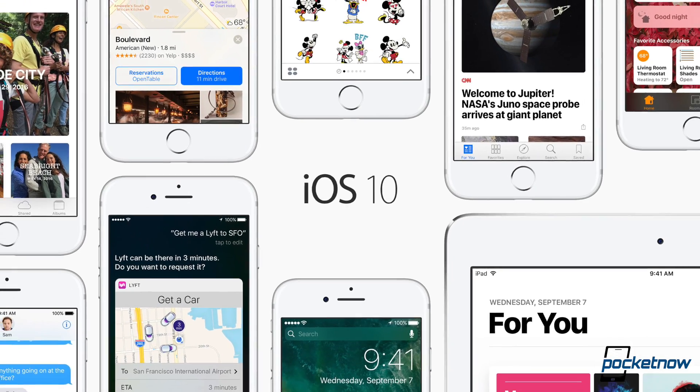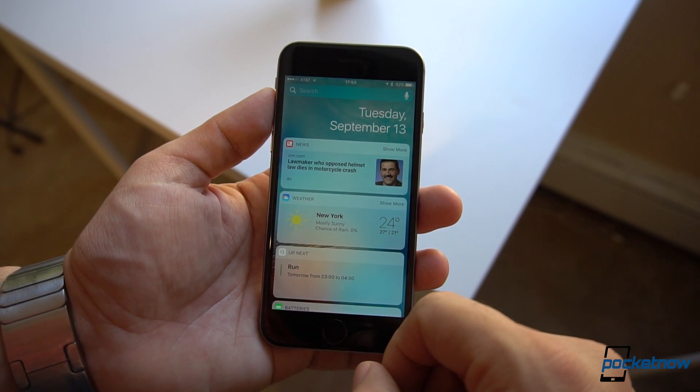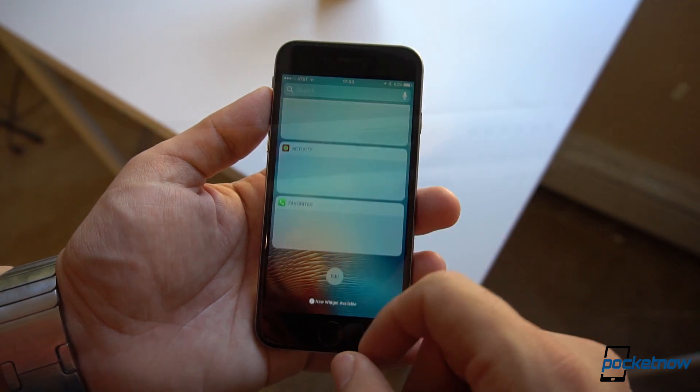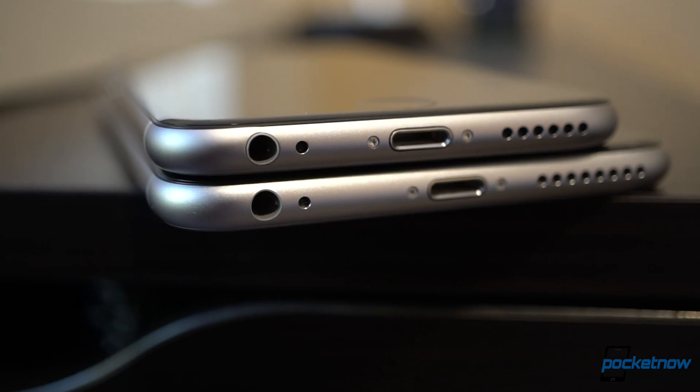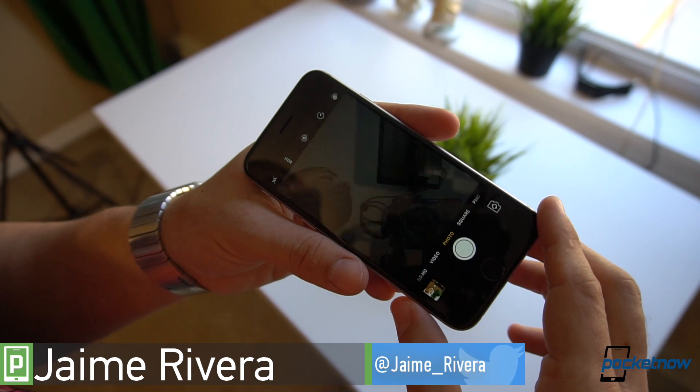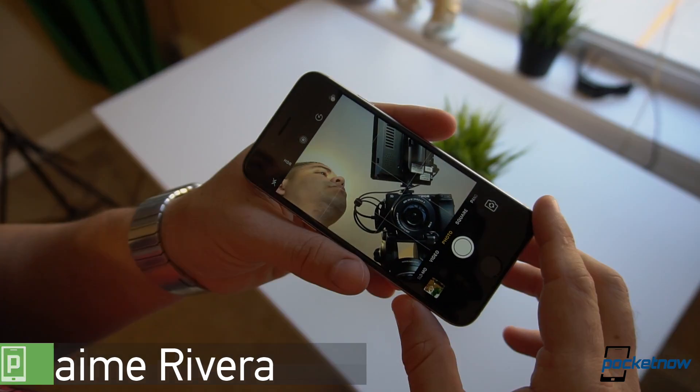Apple just made iOS 10 public for everyone, meaning the current iPhone 6s you're probably using can already do a lot of what the 7 will offer, with the added benefit of a headphone jack. I'm Jaime Rivera with Pocketnow, and let's run down the hottest reasons why you should hit the software update button.